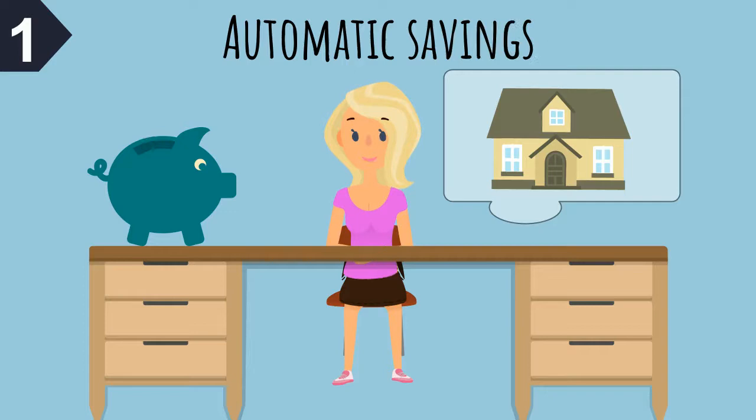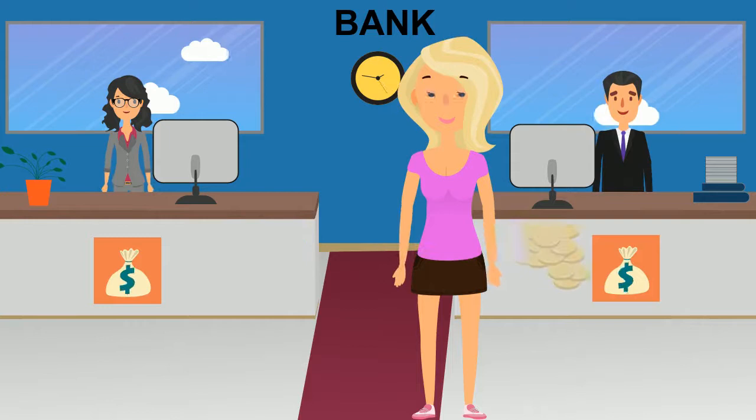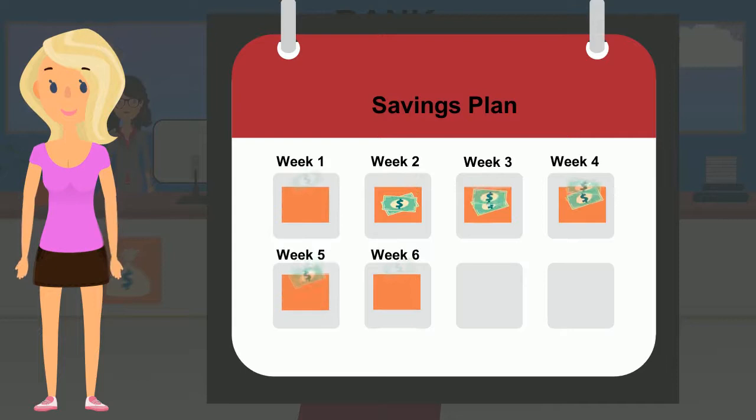1. Start with automatic savings. It may seem easy to begin saving towards a goal, but making it a habit is the hardest part. Most banks allow you to set up automatic transfers from your checking to your savings account. Set a goal of the amount you would like to save each workweek towards your down payment.